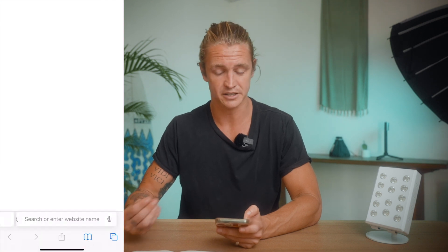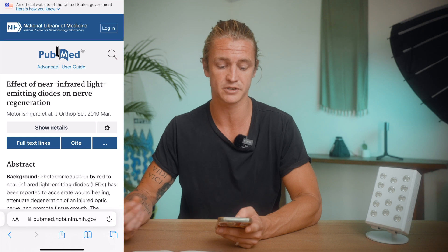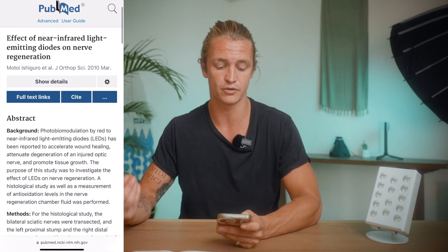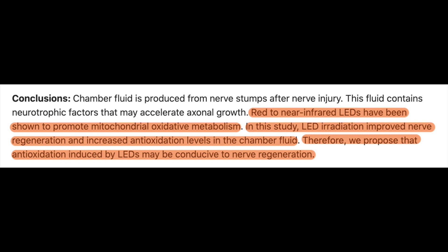When you click on that it takes you directly to a published study on the PubMed database. It's titled 'The Effect of Near Infrared Light Emitting Diodes on Nerve Regeneration.' In this study they were using the same wavelengths of light that you would get from a red light therapy device. To quote them: 'Red to near infrared LEDs have been shown to promote mitochondrial oxidative metabolism.'